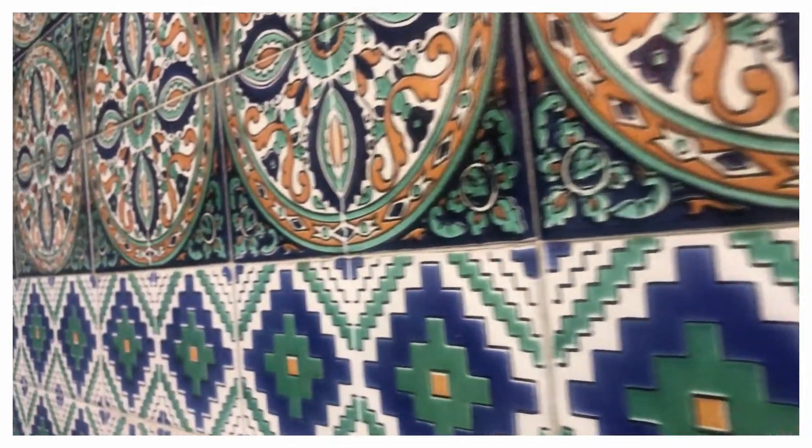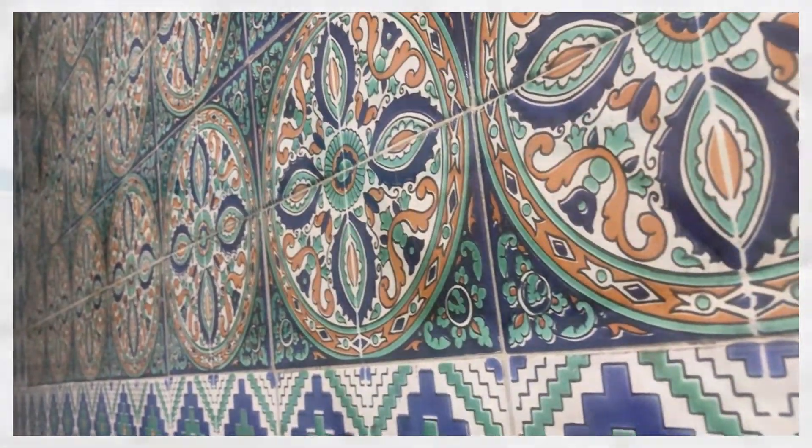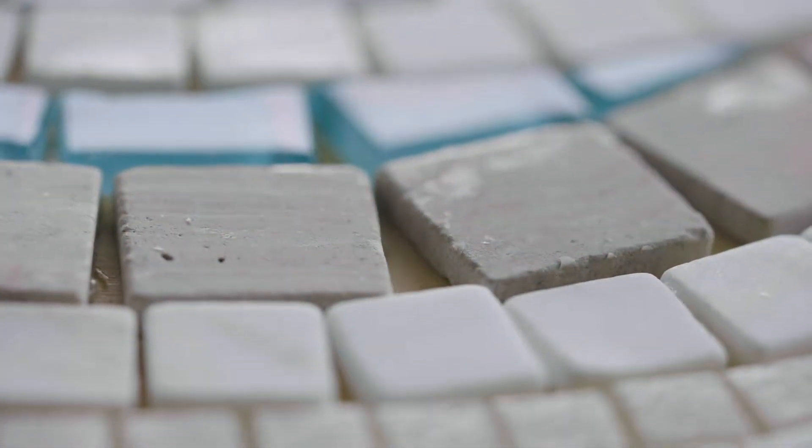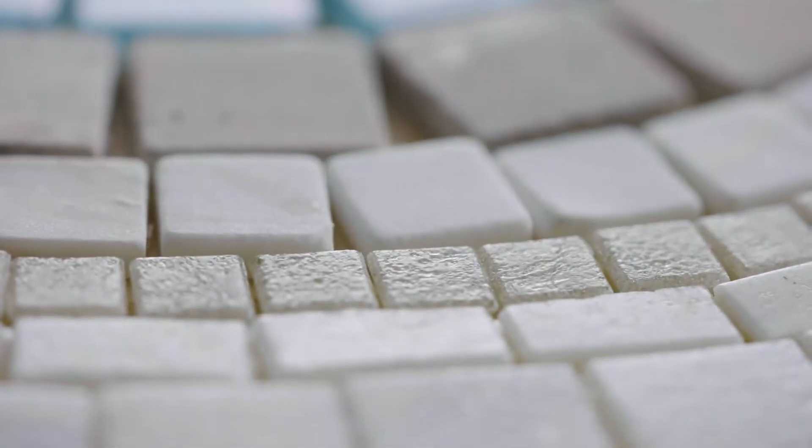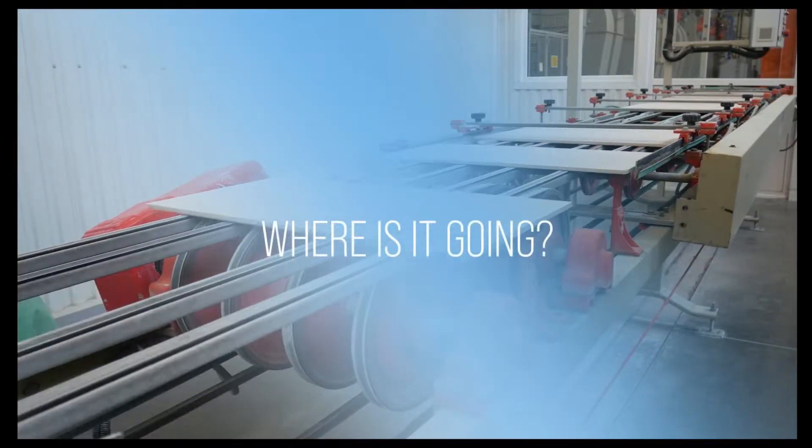If you've done any research on the matter, you've probably realized that there are many different types of tile — from porcelain and glass tile to pebble and more. There truly is a tile in every shape, size, and color available. But with so many options available, how do you know where to start?